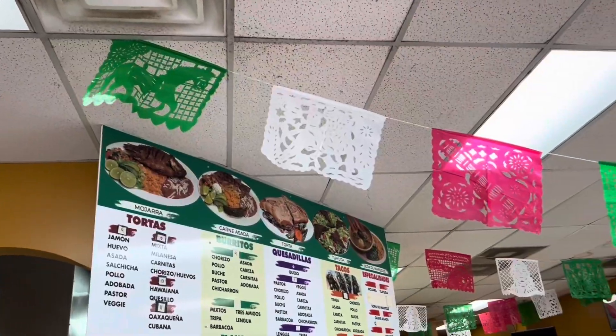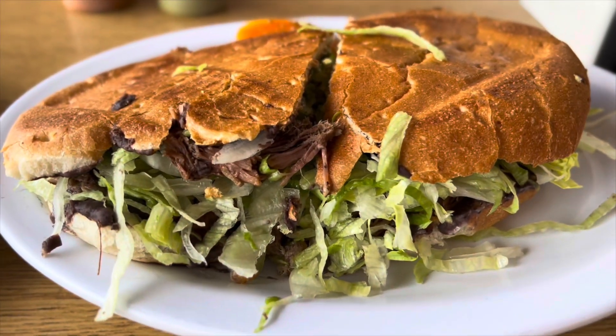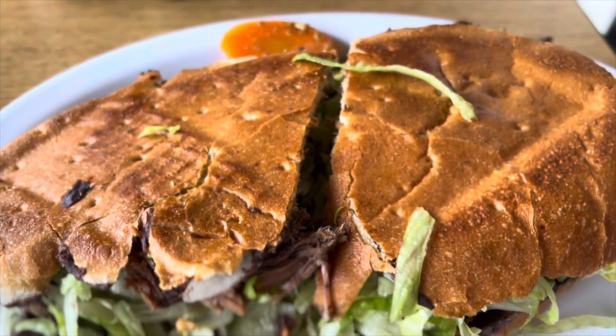Hey, welcome back to the channel, this is your friend Rob. I'm super excited to bring you some amazing food today. I'm out here at La Super Torta, specifically for their torta — a hearty Mexican sandwich — and I'm super excited to share this experience with you.